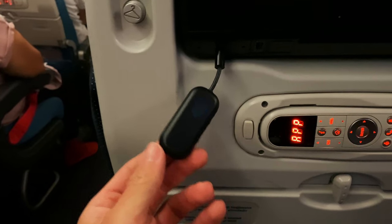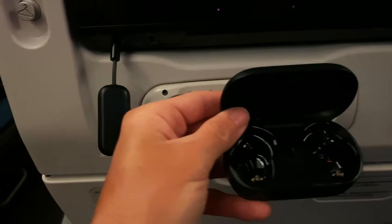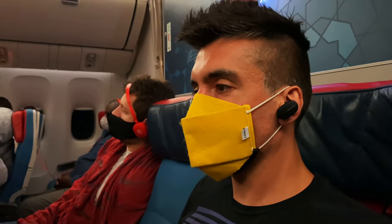Once you've got everything paired with the AirFly Pro, all you have to do is turn it on, plug it into the entertainment system, and it will transmit the audio from whatever would normally be going into that headphone jack wirelessly to your earbuds. The sound quality is good — obviously it's going to be based on your particular earbuds — but the transmitted sound is clear, and if you have noise cancelling, all of those features will work as normal.